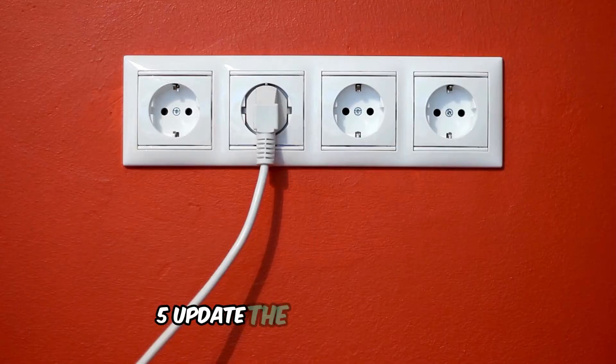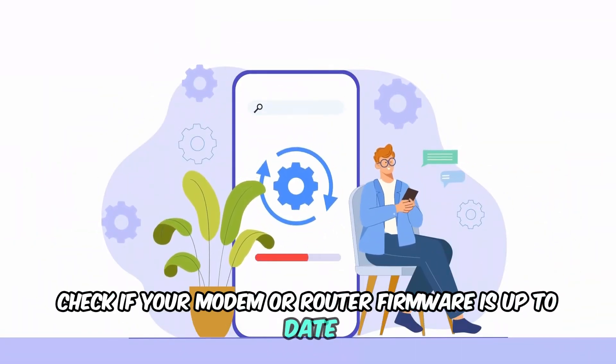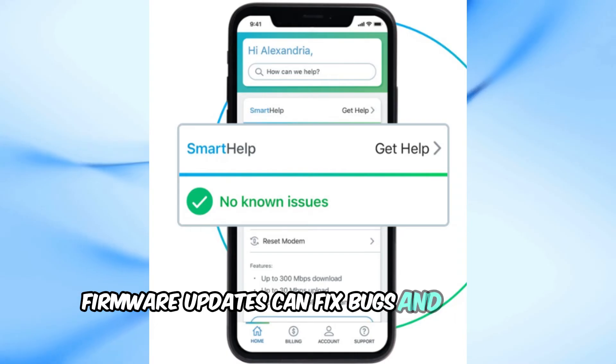Step 5: Update the firmware. Lastly, check if your modem or router firmware is up to date. You can usually do this through the router's admin panel or the Cox app. Firmware updates can fix bugs and improve connectivity.